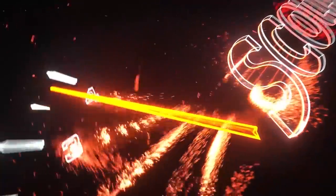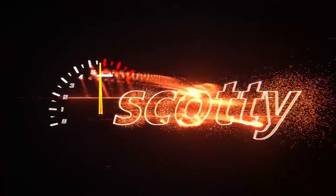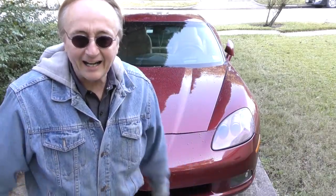Rev up your engines! Today I'm going to talk about how a used Corvette can be a very good weekend toy car.